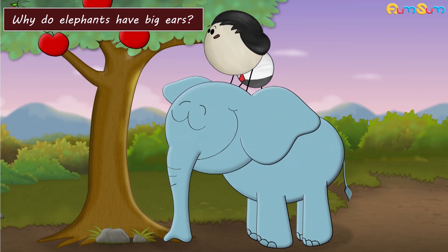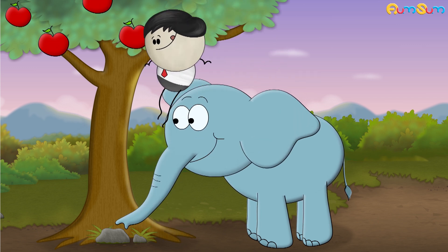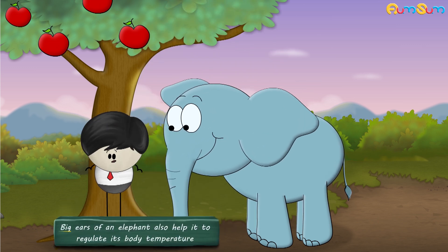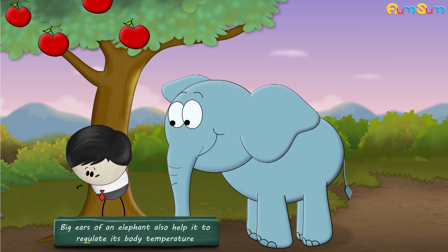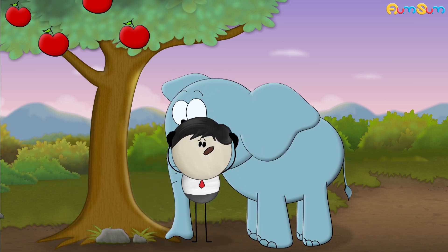Why do elephants have big ears? Ears basically help to hear. Besides this, the big ears of an elephant also help it to regulate its body temperature. But how can ears help to regulate body temperature?